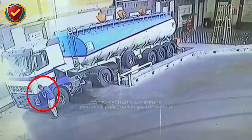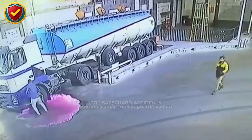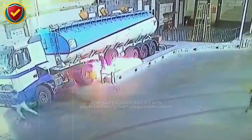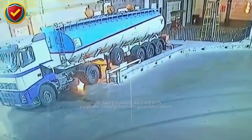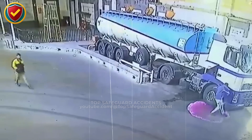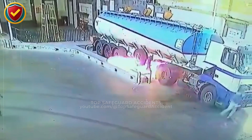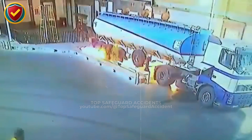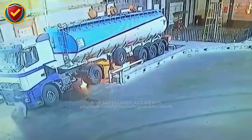On a busy fueling bay, a worker lights a cigarette near a tanker, and a tiny spark turns trapped vapors into an unstable ignition zone. Treat every tanker area as an extreme ignition-sensitive zone. Fuel vapors linger, spread, and concentrate, so eliminate all sparks, flames, smoking, and heat sources anywhere near vapor pockets.